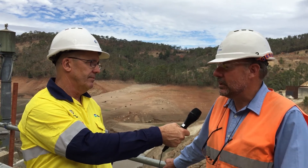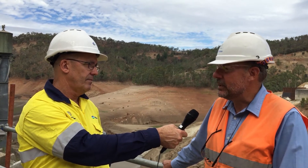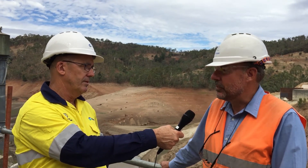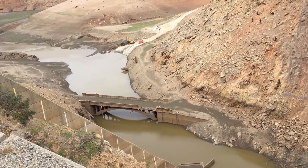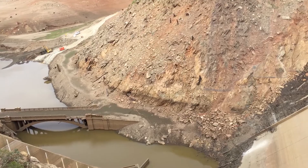As well as uncovering the old bridge when we lowered the water level, what else did we find in the bottom of the reservoir? We knew there were quite large carp in the reservoir and we employed a fisherman to remove about 10 tonnes of carp from the reservoir. Half of the carp went to the Sydney fish market and the other half goes for fertiliser or turtle food.